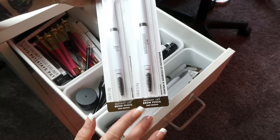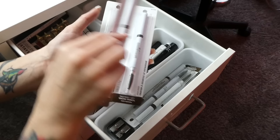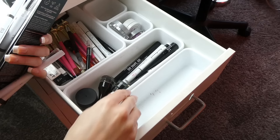For eyebrows, I have quite a few of these ELF Instant Brow Lift eyebrow pencils with the little spoolie. Hands down my all-time favorite eyebrow pencil — I've been using these for a little over a year. I stock up on them every time I go to the store. I'm definitely keeping all of these. I also have a little pencil sharpener for eyeliners. So the eyebrow section is good to go.